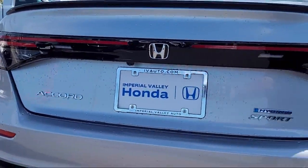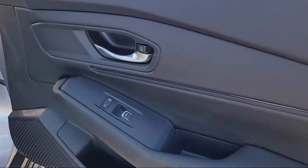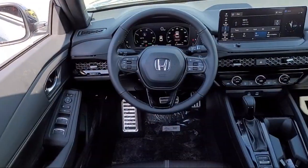Electronic Stability Control, Speed Sensing Steering, Rear Spoiler, Steering Wheel Controls, and Keyless Entry. Here at Imperial Valley Honda,